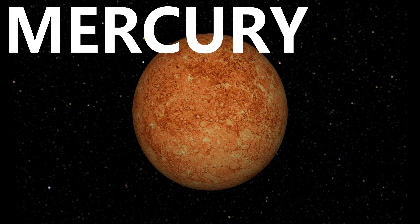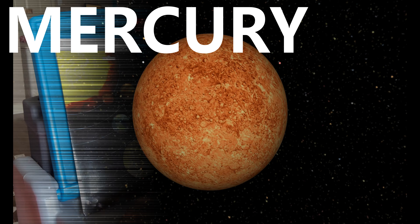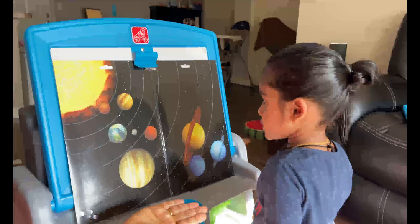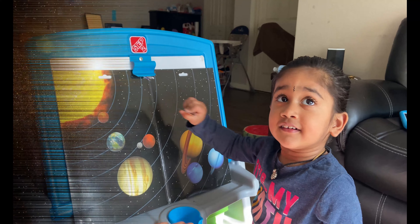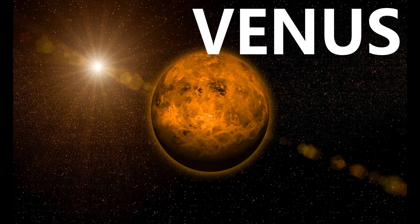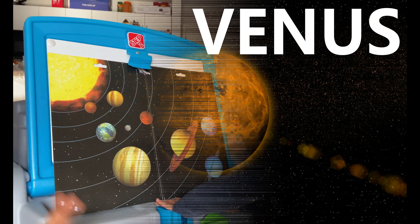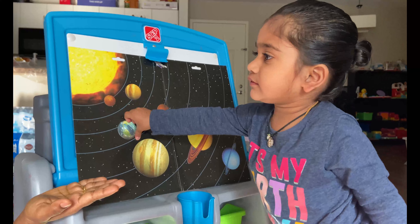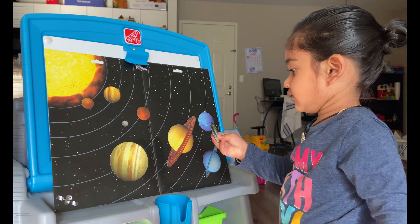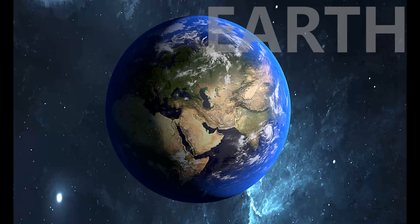Mercury is also the closest planet to the Sun. Venus, the second closest planet to the Sun. Venus and Earth are called sister planets because they are similar in size and particles. Earth, the blue planet.